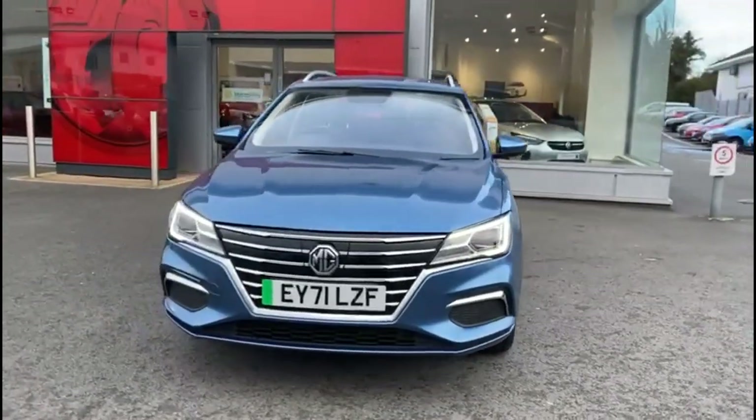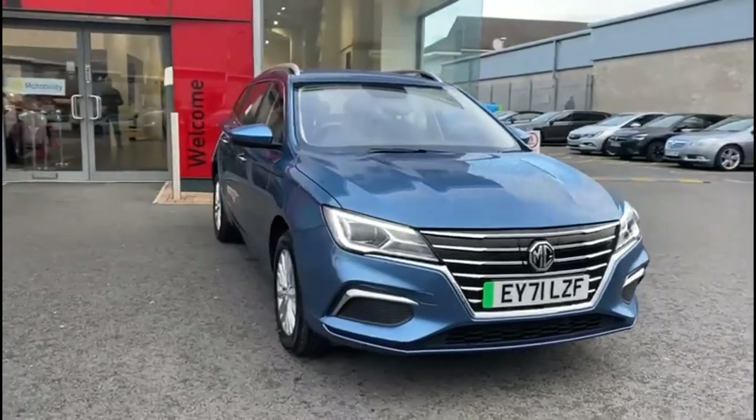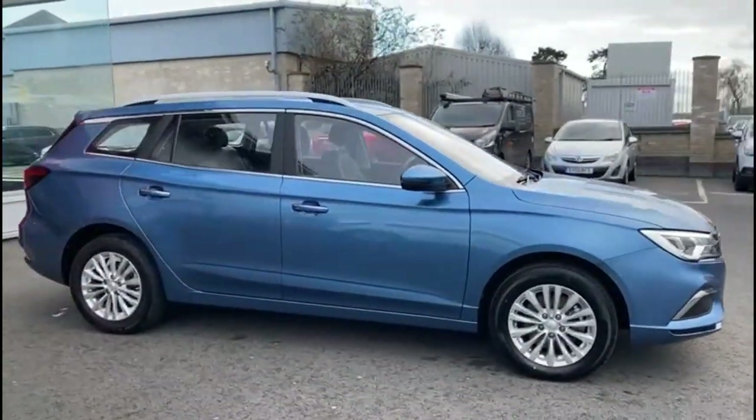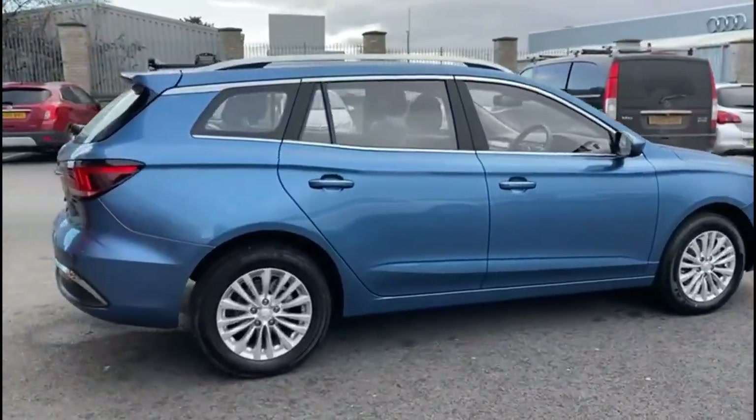Hello and welcome to Bayless Vauxhall. Today we're viewing an MG5 Exclusive. This vehicle covers 16,104 miles and is finished in blue. It also comes with a Bayless warranty with the option to extend it to 36 months.